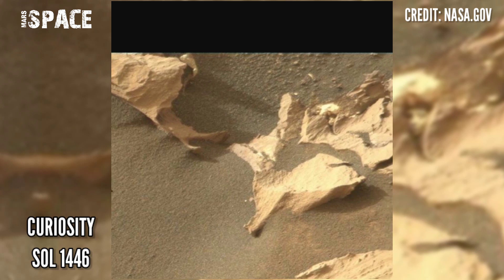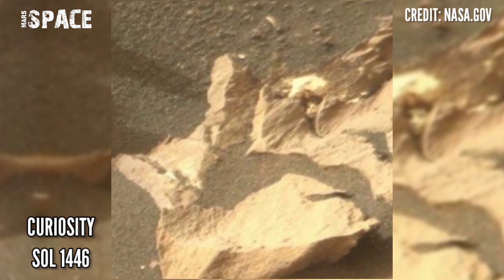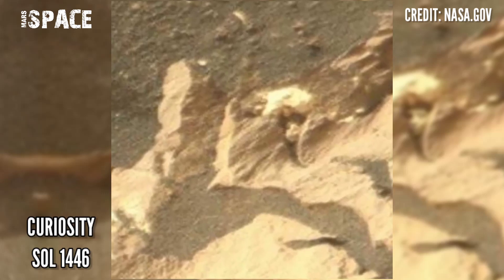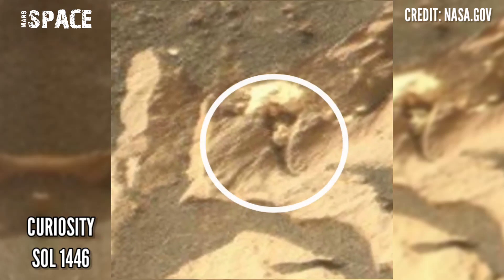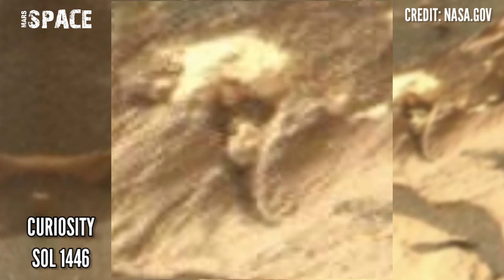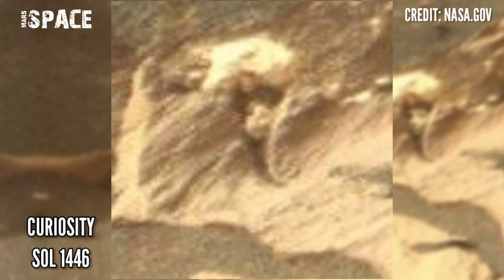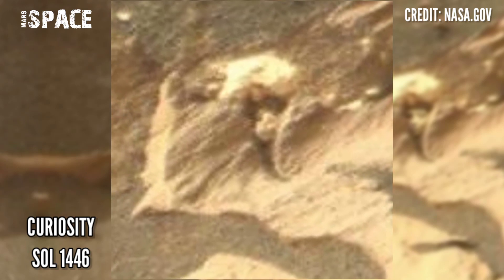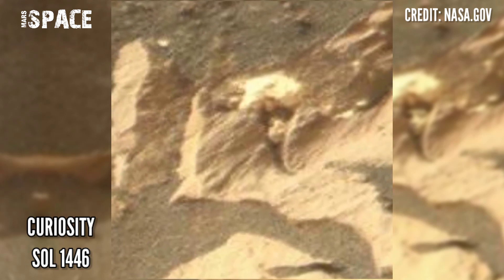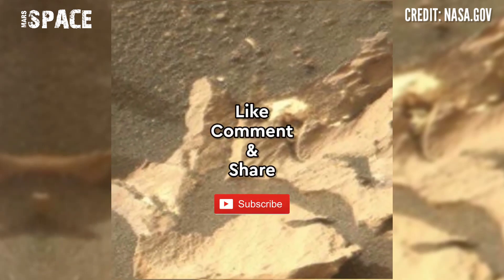It spotted a structure. Let's watch in close up. Here you can see the structure looks like a humanoid face — a lady face shape between the rocks. Here's the evidence of life on Mars. What are your ideas about it? Possible life on Mars, or just an ancient rocky structure? Let me know right now.